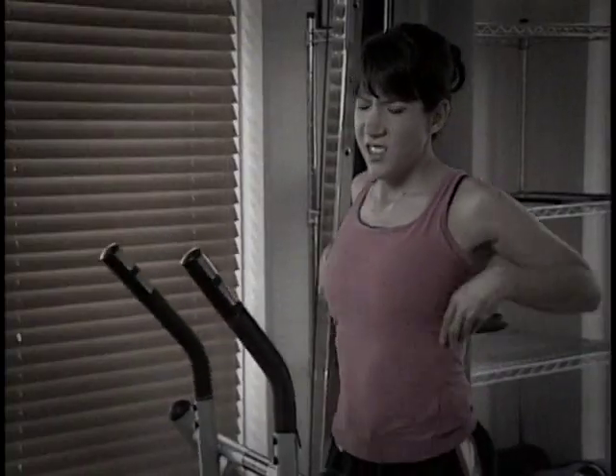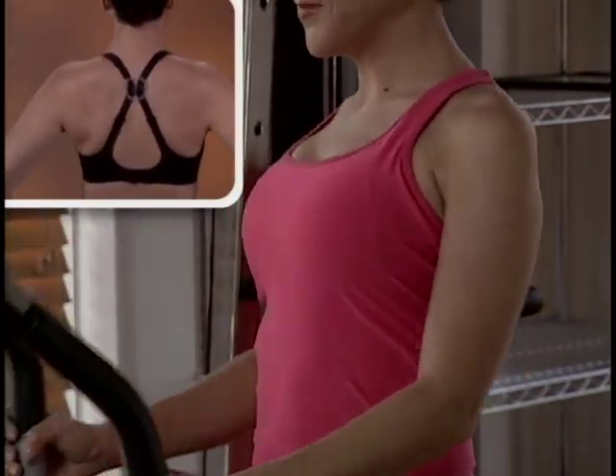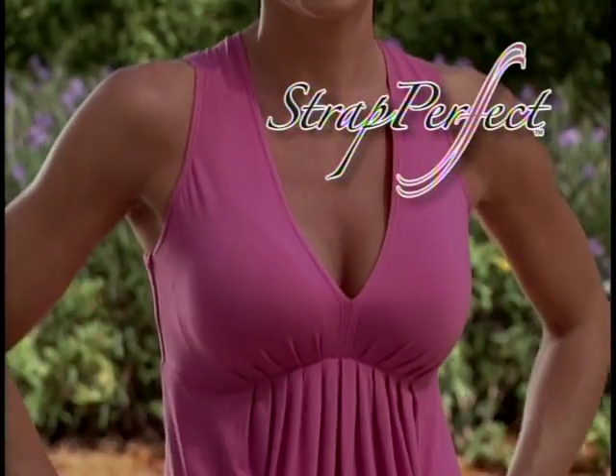Is that sports bra squishing and squeezing you flat? Forget that. Strap Perfect makes any bra more comfortable and supportive, even when working out. Girls, never risk another fashion faux pas with any bra and get a gorgeous lift with Strap Perfect.